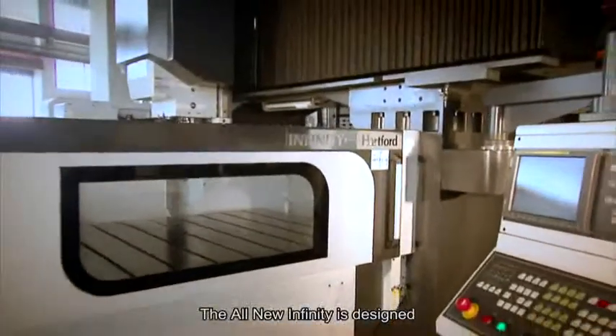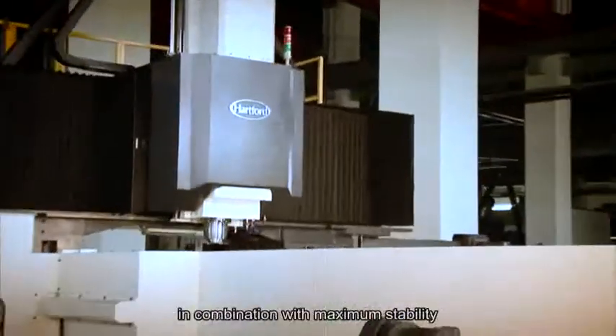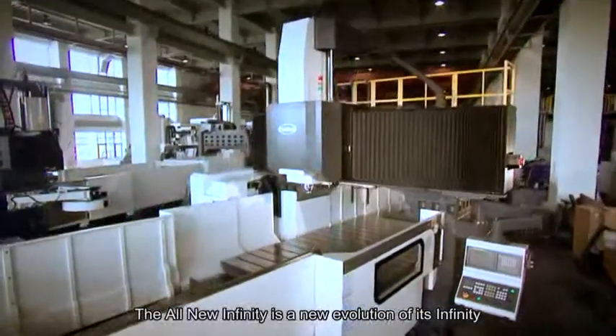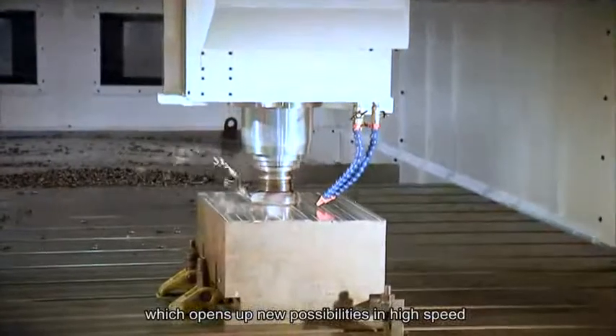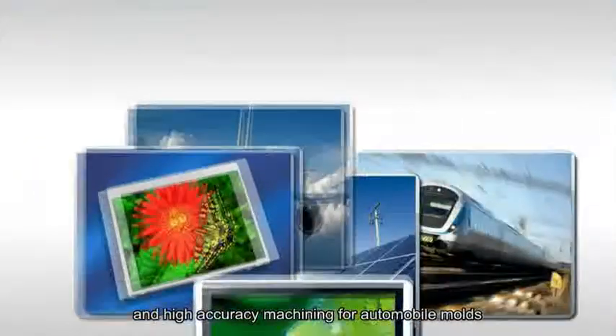The All-New Infinity is designed to raise productivity by reducing machining time in combination with maximum stability. The All-New Infinity is a new evolution of its Infinity, which opens up new possibilities in high-speed and high-accuracy machining for automobile molds.